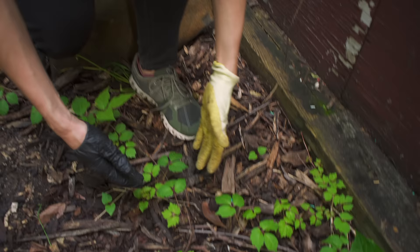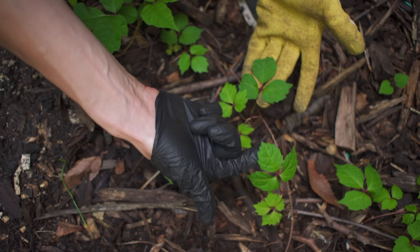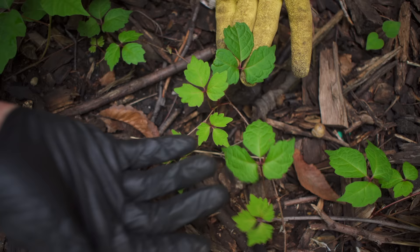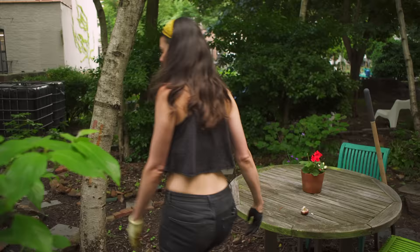Growing right next to some poison ivy is this plant here, which is not poison ivy. It actually happens to be a naturalized species from Japan called Boston ivy — it's a type of Parthenocissus. Just a few feet in this direction, I'll show you another plant that looks like poison ivy.